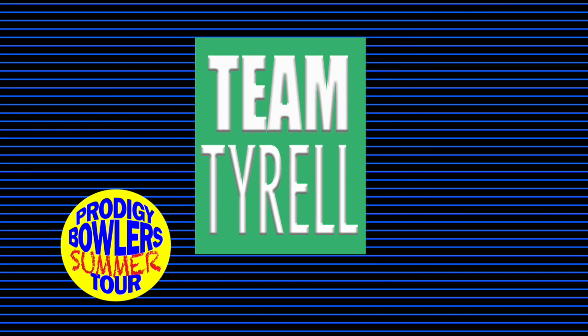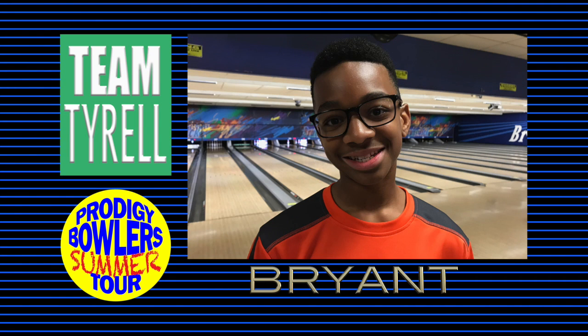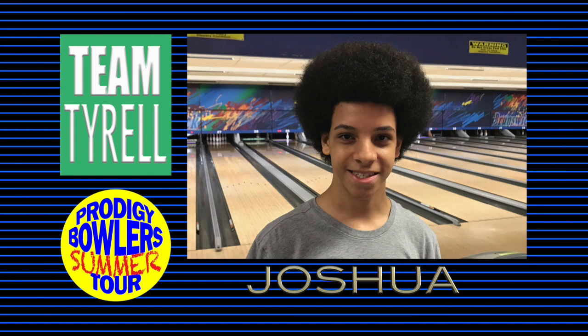Bowling leadoff for Team Tyrell is Bryant, a young lefty who's been on Prodigy before. He recently finished third in the U-12 Boys Division at the Georgia Youth Bowlers Tour Tournament of Champions. In the second position is Joshua, visiting from Fort Benning, where his parents run the junior program at the base bowling center. Josh recently finished fifth in the U-15 Boys Division at the GYBT Tournament of Champions.